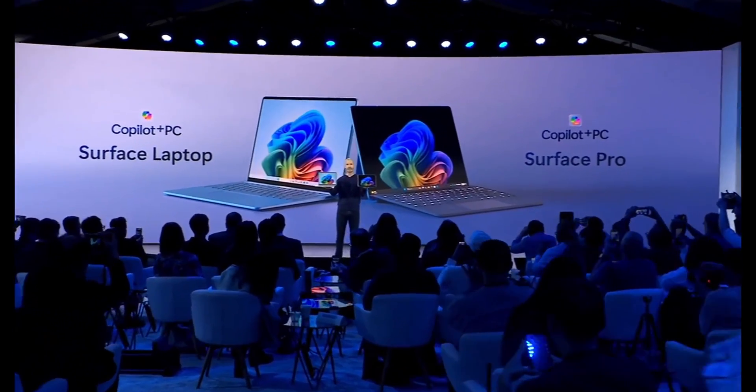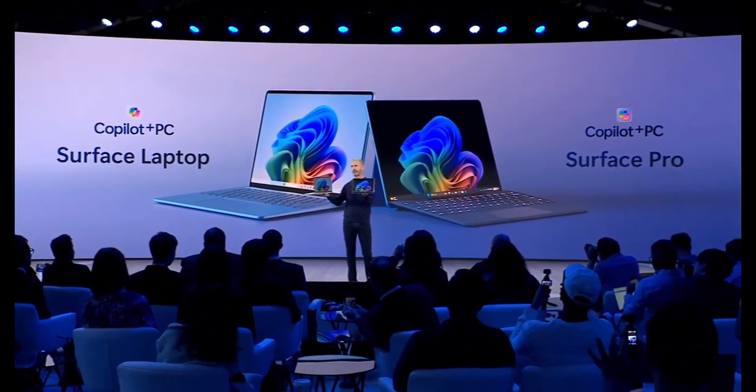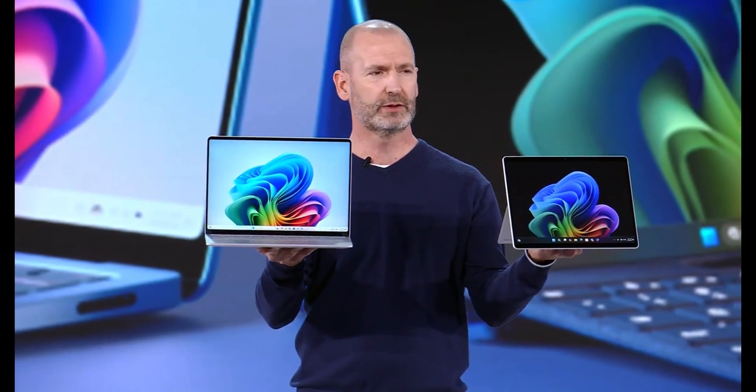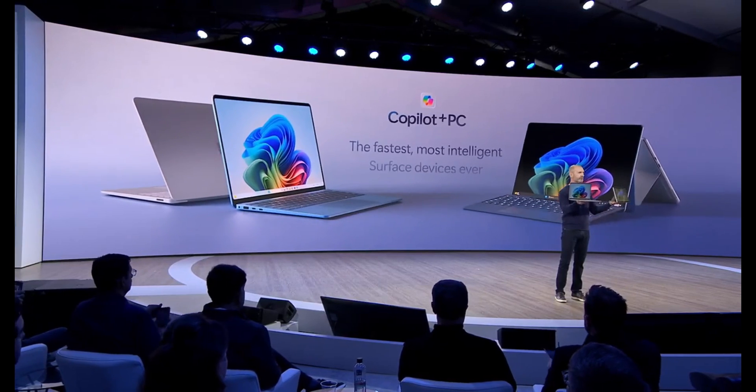Let's talk about why this is a big deal. Microsoft's new hardware didn't just perform well — it outperformed the MacBook Air in sustained performance by over 50%. That's a bold claim, and it's backed by some impressive numbers.